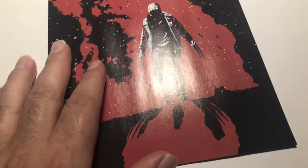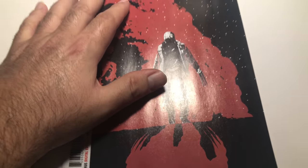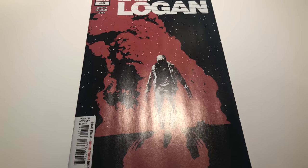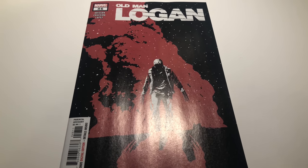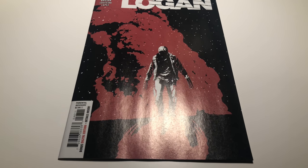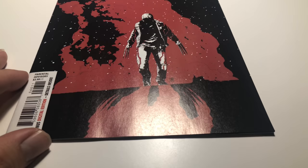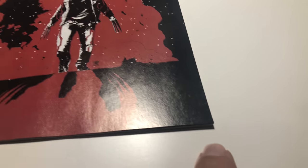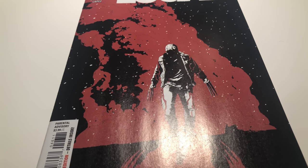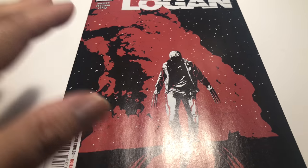This is a possible candidate for a 9.8. If you're willing to roll the dice, send it in, get it pressed, cross your fingers — most likely you're going to get a 9.8, because I've seen books with spine wear come back 9.8. That little corner and that little spine stuff will flatten out after pressing. You should be able to get a 9.8 on this one. I'm calling it a 9.6 for right now — near mint plus.